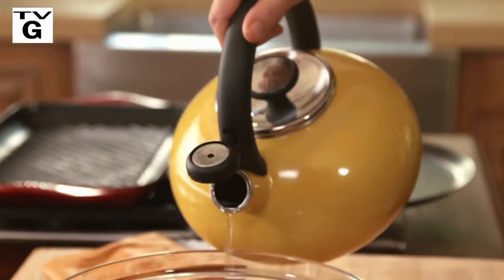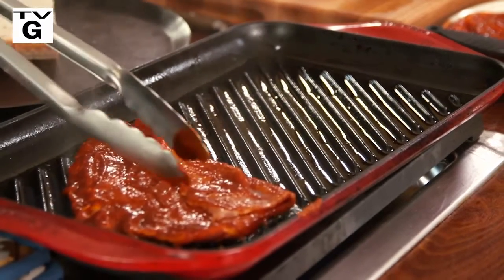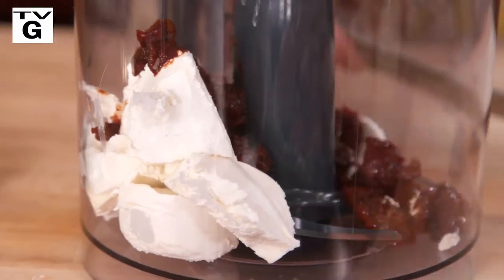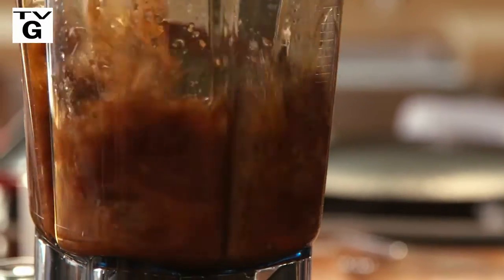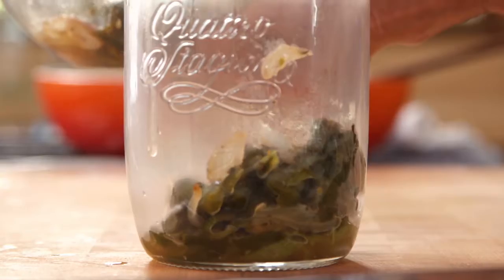You give so much to your cooking. Now it's time for your kitchen to give back. The best part of it is the smell. Today I'm making three recipes that can be used in a variety of ways. You can do a gazillion, million things with it.